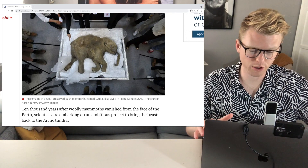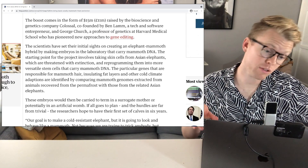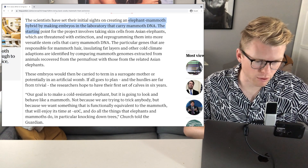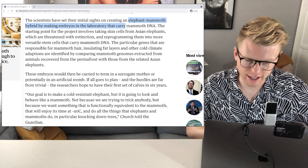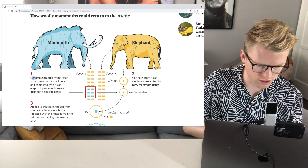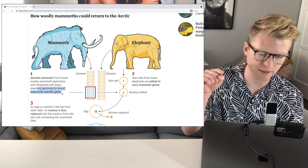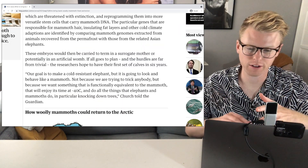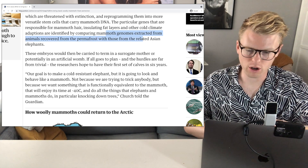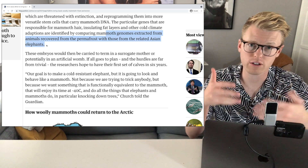Look at this — these are the remains of a preserved baby mammoth. That is amazing. It's still pretty cute too. So it's all being done by a bioscience and genetics company named Colossal. Here's a good little graphic showing how they're going to do this. They're going to extract the genome from frozen woolly mammoth specimens and compare them with Asian elephant genomes to reveal mammoth-specific genes. By comparing the mammoth genomes extracted from animals recovered from the permafrost with those of related Asian elephants, they can compare and contrast the DNA and determine what traits are what.